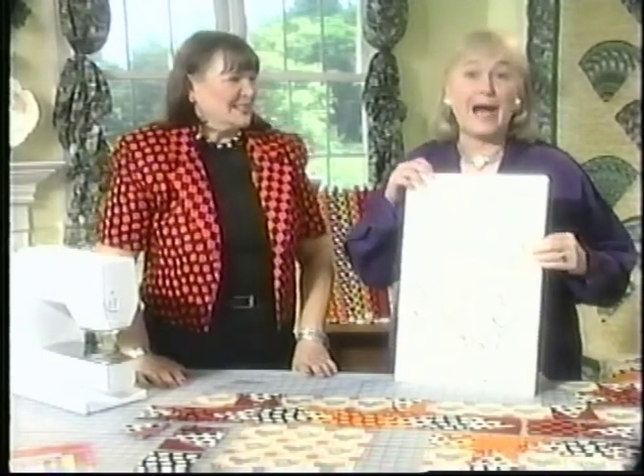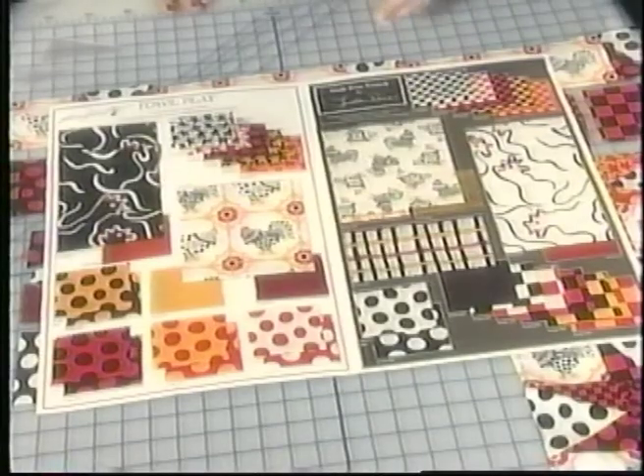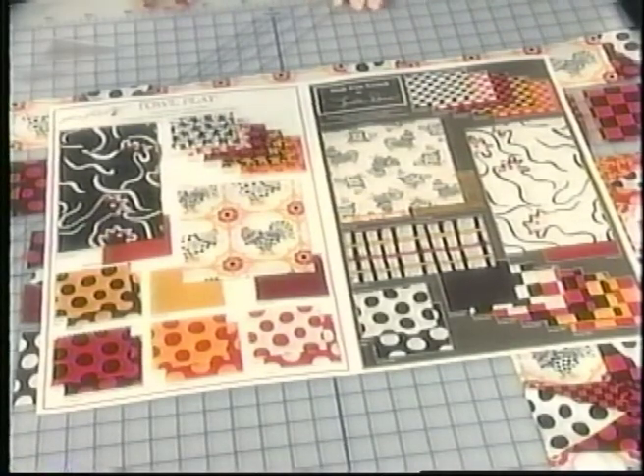Joining me today on Quilt Central is Luella Doss. Luella is a quilting expert for Bernina of America, the manufacturers of sewing machines. It's always a pleasure to be on your programs because you inspire me to be creative. Luella is not only representing Bernina, but she is also the designer of the fabric line. This is called Foul Play, and it was designed for Free Spirit Fabric. Tell me a little bit about how you came up with this concept.